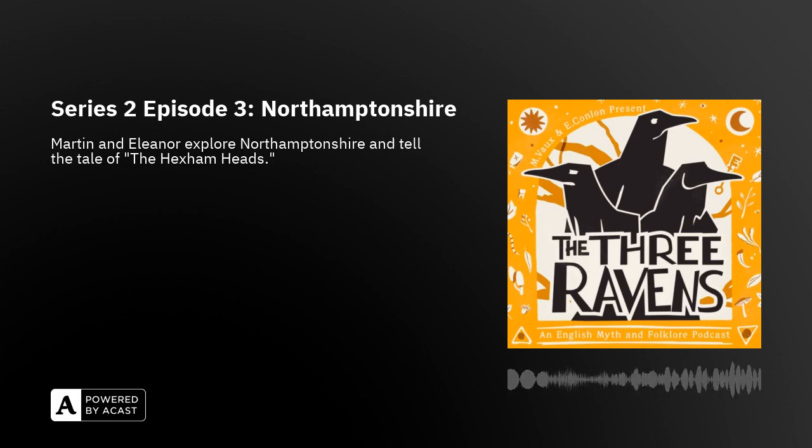The story today is called the Hexham Heads, and it's a spooky one. Martin will start spinning his yarn right after this.